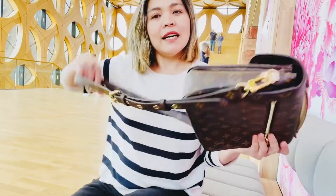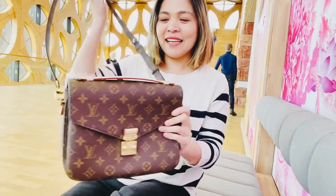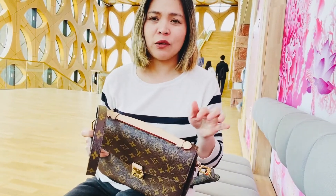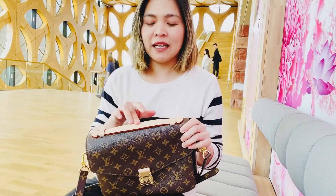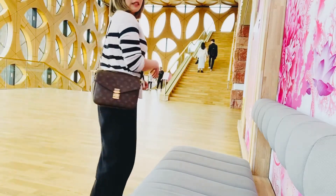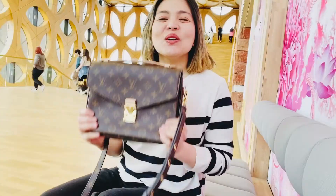There are two things I don't like about this bag. First, it's the vachetta leather, so I'm always careful with it, especially when I go out with my kids — and I don't like having to be very careful with my bag. The other thing is that sometimes it feels too big for a day out, and it looks really boxy.